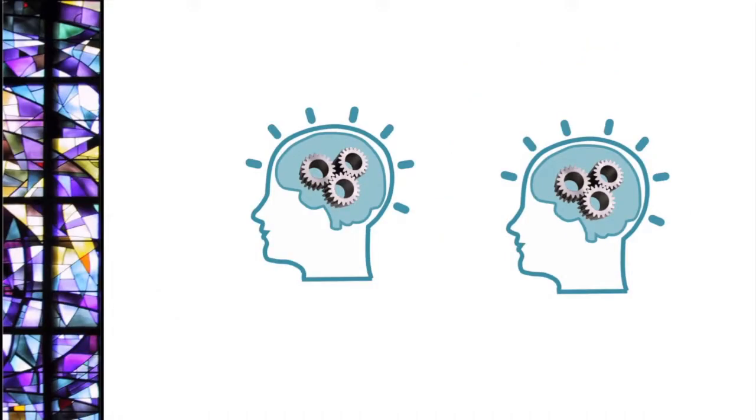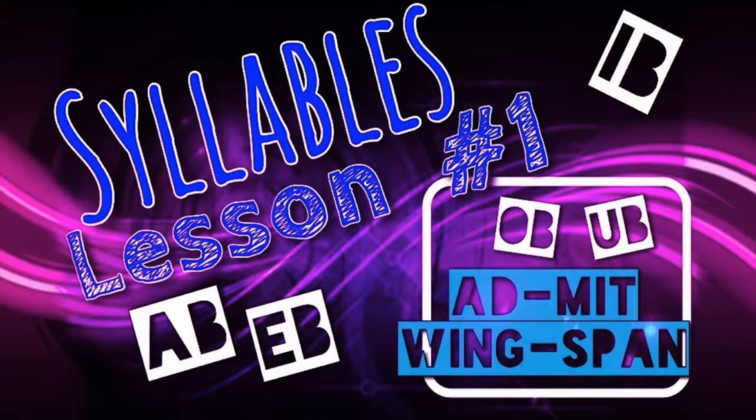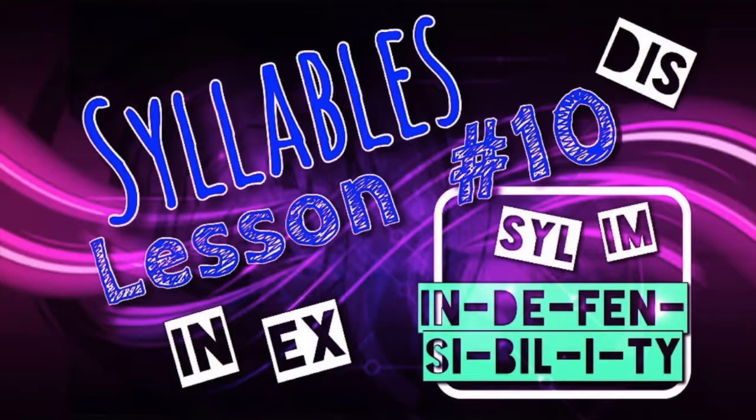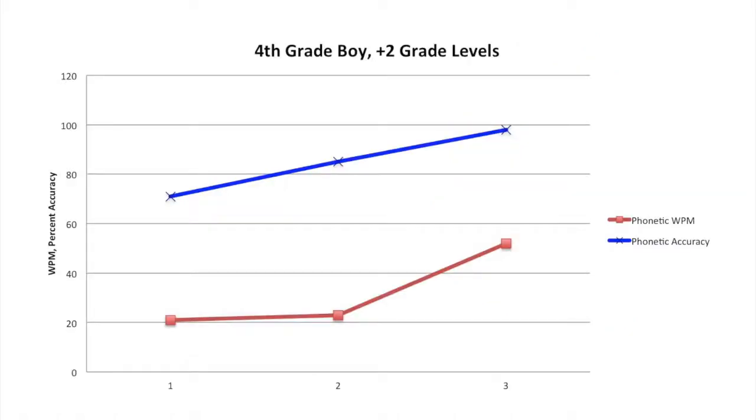The first two students were reading at grade level, but were thought to have reading comprehension problems. They each improved four reading grade levels and improved their oral reading speed on average 24%. This next student was four grade levels behind. He went through my Syllables Spell Success class twice and improved two reading grade levels. His reading speed did not improve much at first, just his accuracy. After the first class, he improved his oral reading speed by 8% while improving his accuracy from 71% to 85%. But after a break and then the second class, his oral reading speed doubled while his accuracy improved to 99%.